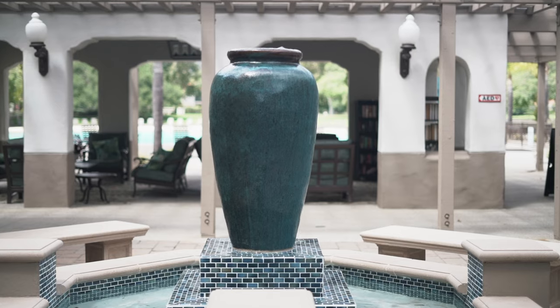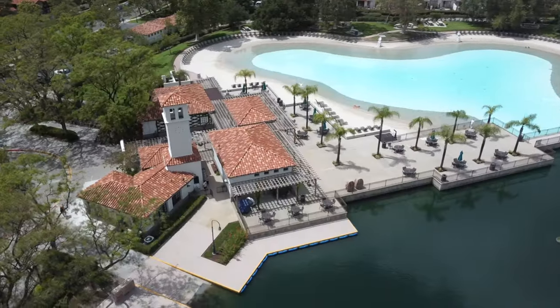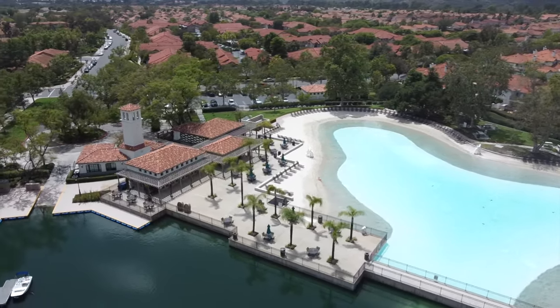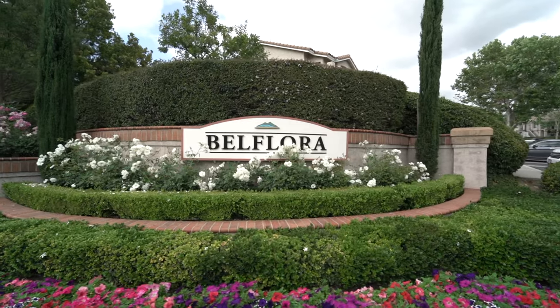Access to the Lagos Beach Club where you can enjoy a day at the pool with friends and family on the hot summer days to come. And don't forget about the local hiking trails, parks, and award-winning schools. And back at the Queens Belfora community, you have even more amenities to enjoy.